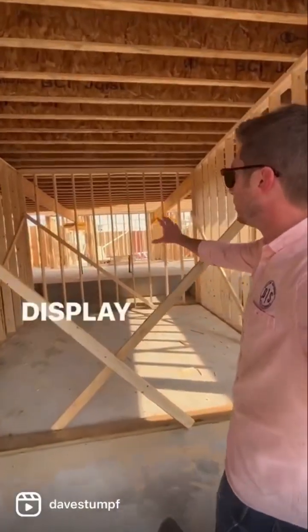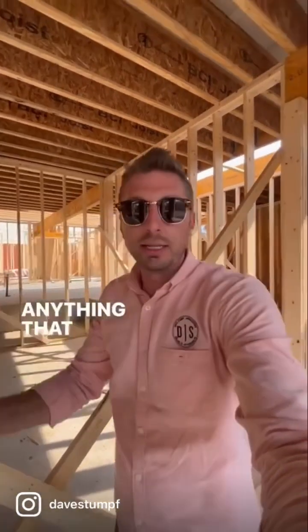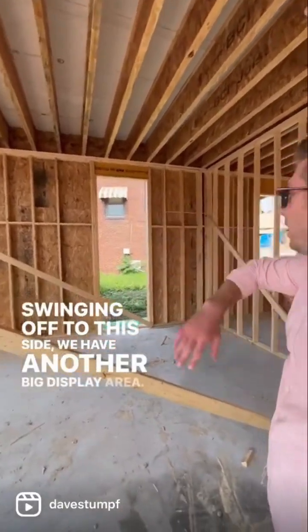As you come into the building from this space, we have this big, massive display cooler. It's going to have all their wares up front — it needs to stay cold. Swinging off to this side, we have another big display area.